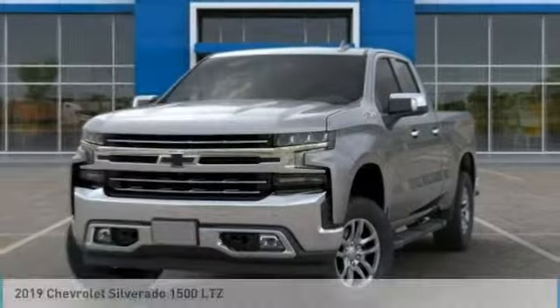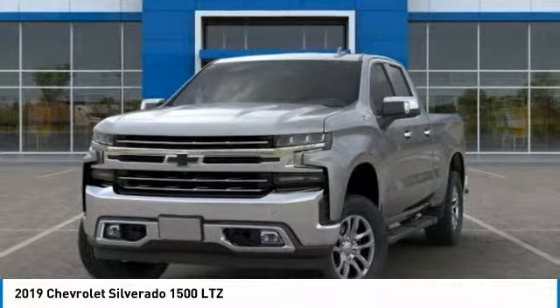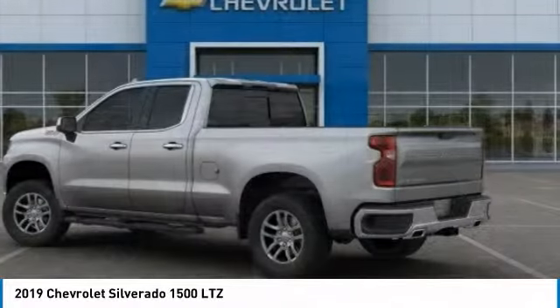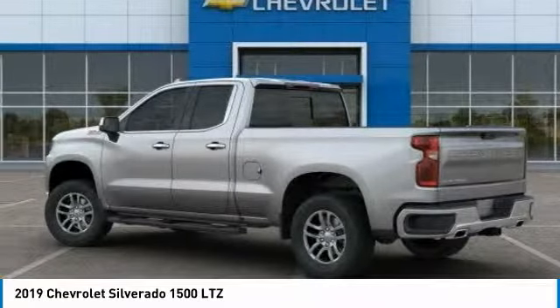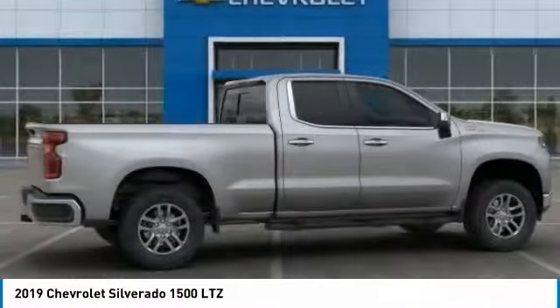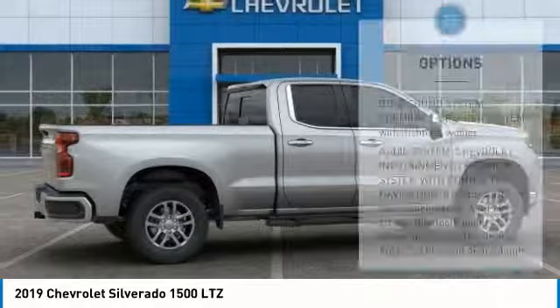Check out the 2019 Silverado 1500. The Chevy Silverado 1500 has the lowest cost of ownership of any full-size pickup and is priced below $55,000. Here are some of this vehicle's great options.